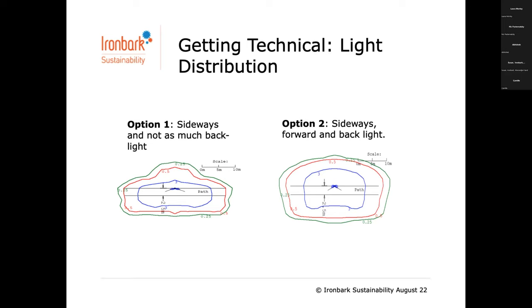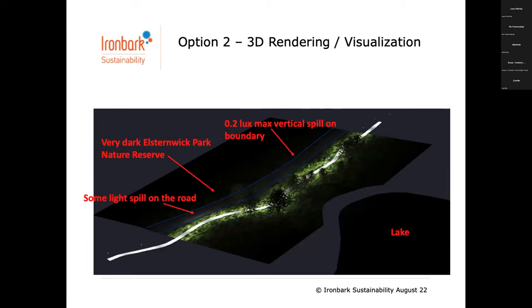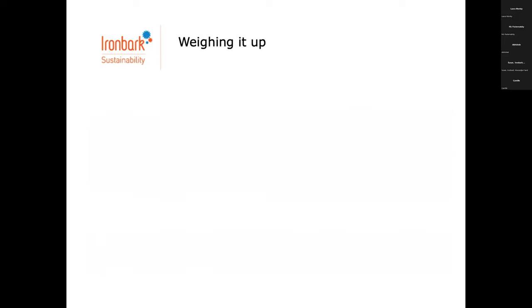Option one is a bit of a Rolls Royce; option two is cheap and cheerful. Both perform as required and both tick the boxes of compliance — council then has to make up their mind, considering all the factors Teresa and Marty were talking about. The Rolls Royce light had better luminaire quality and better distribution ticking most of the boxes, and the modeling in 3D rendering shows very little spill toward the nature reserve. The second option, a little less expensive, had just a little bit more spill.